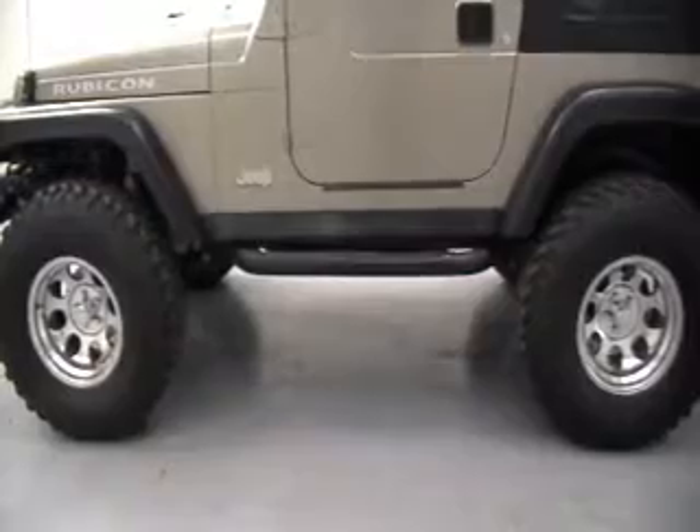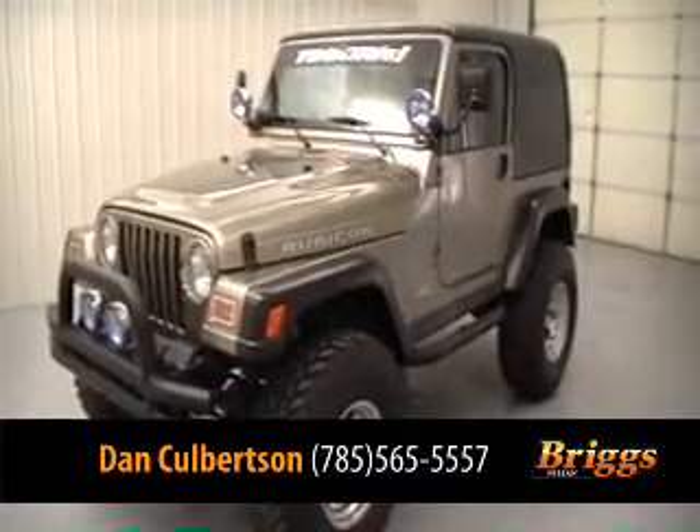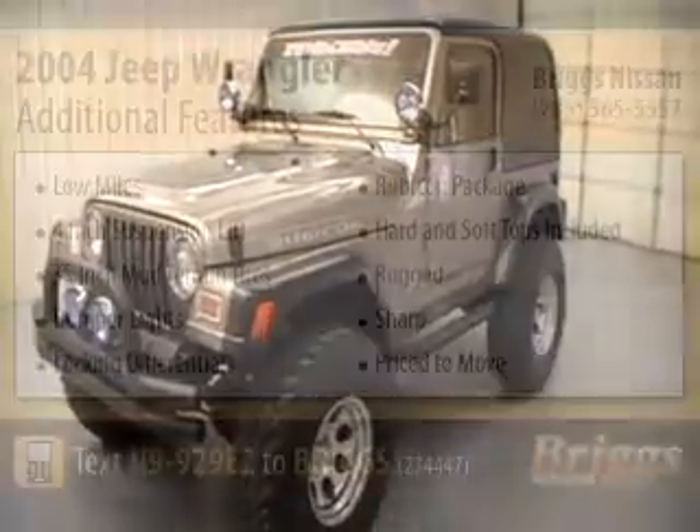Try to find this Jeep somewhere else — you won't. Come and see the Jeep guy, Dan Culbertson, for your opportunity to experience first hand the Jeep lifestyle.